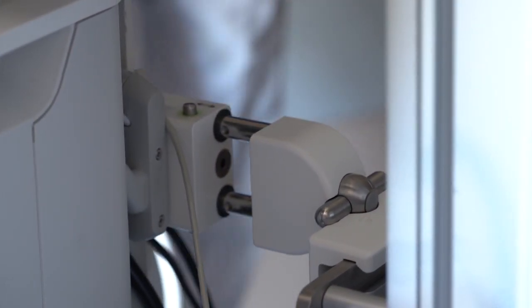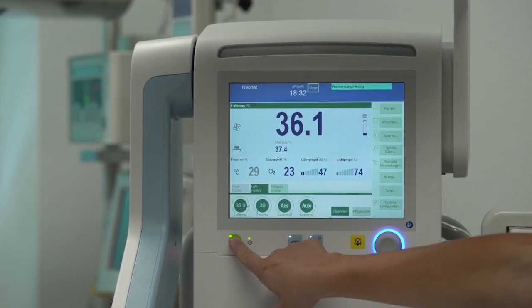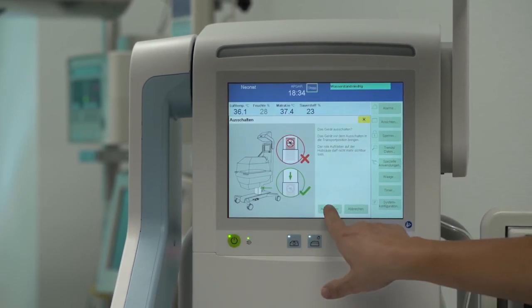Before we actually start the transfer, we have to switch Baby Leo off. Since the device was preheated, we know it can retain the heat to keep the infant stable for the length of this transfer.